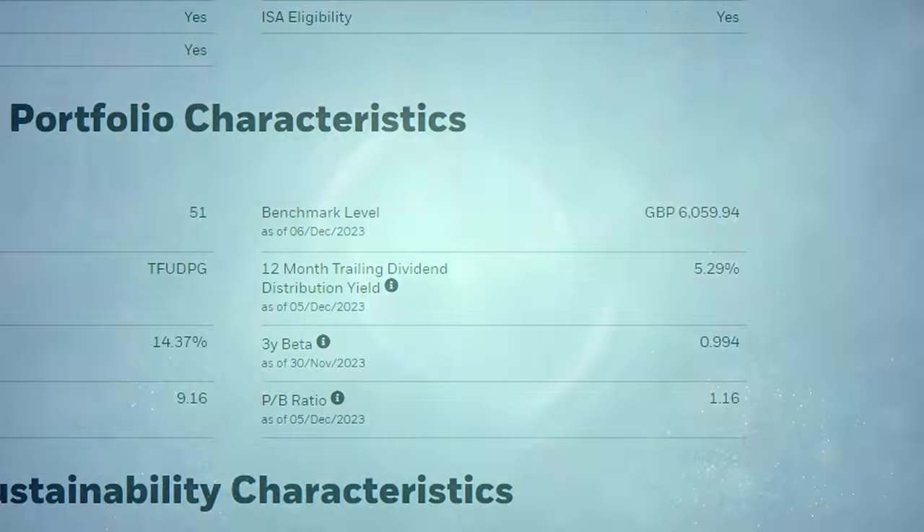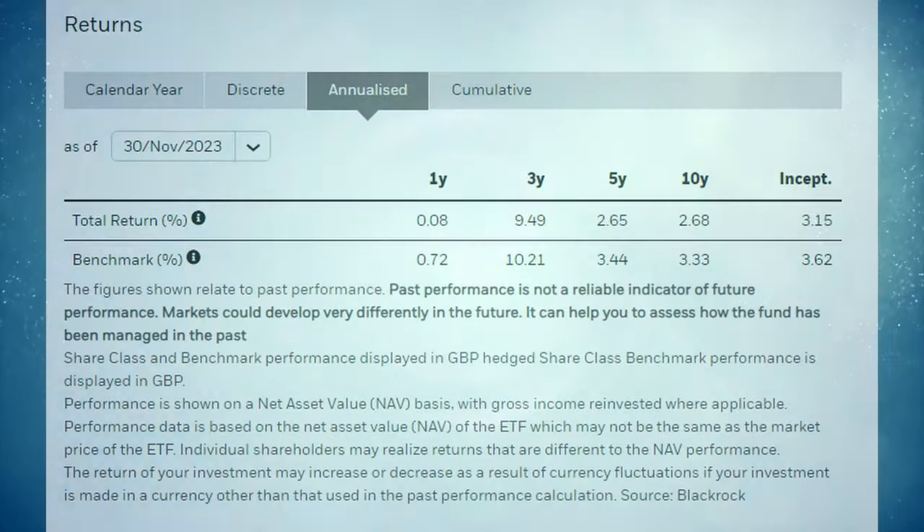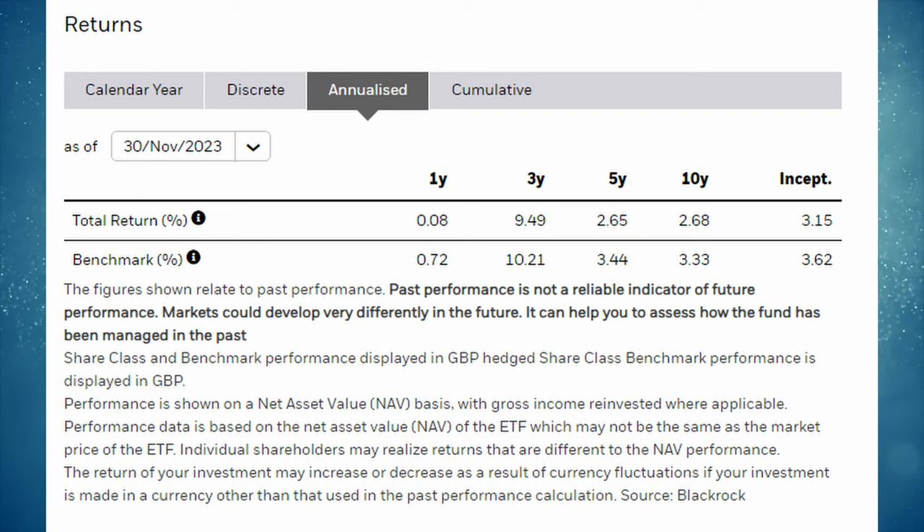Whilst it certainly has an attractive dividend yield of 5.29%, the total returns of this fund are absolutely terrible. The cumulative performance tab on the iShares website shows that in 10 long years it has only had a total return of 30.24%. The annualised return tab shows the total return over the past 10 years annualised has only been 2.68%. When you consider the impact of inflation, you'd have probably lost money in real terms.